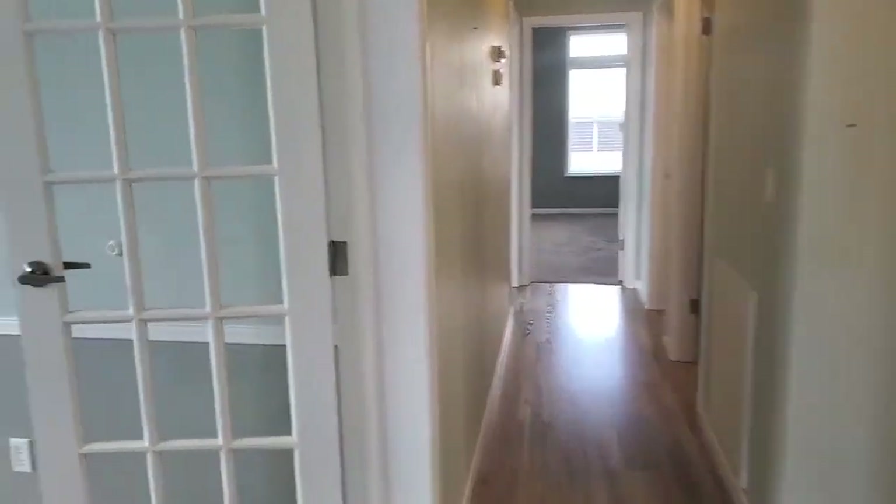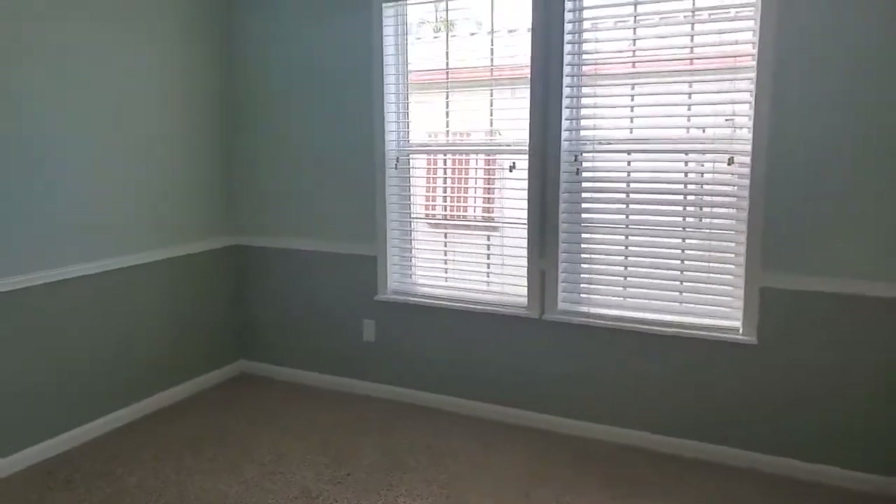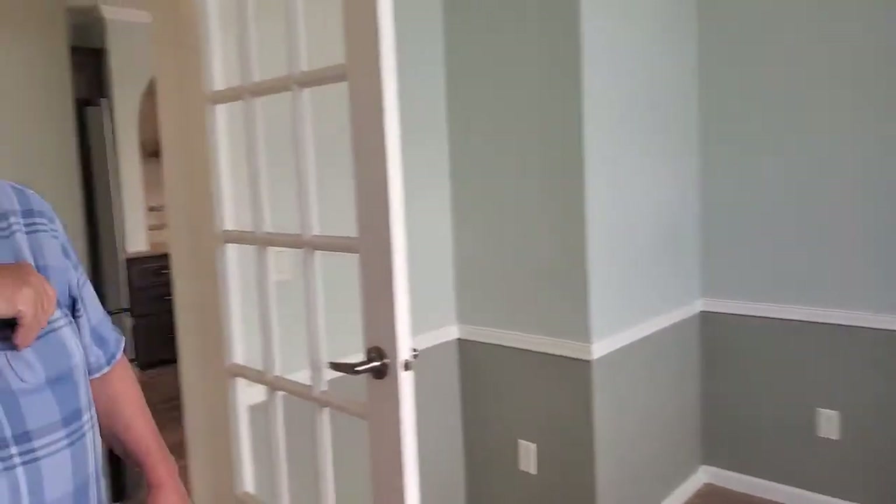The first room here to the left is a combination den slash bedroom. It doesn't have a closet, but all you have to do is put an armoire in here and you can consider it a bedroom. Good size.